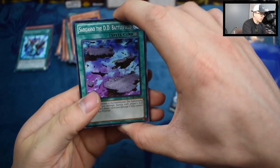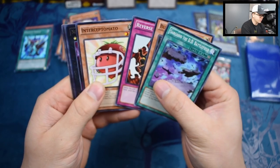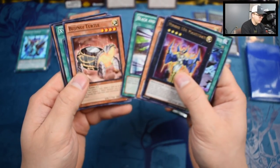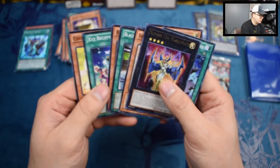We have Sargassu with a DD Battlefield. Bujingi Wolf. Reverse Glasses. Intercept Tomato. We have Number 104 Masquerade. Black and White Wave. Bujingi Turtle. Xyz Reception.